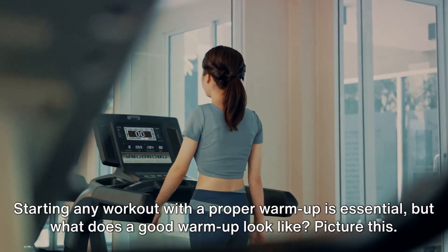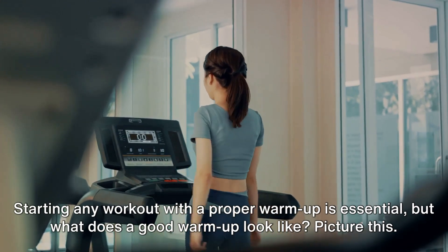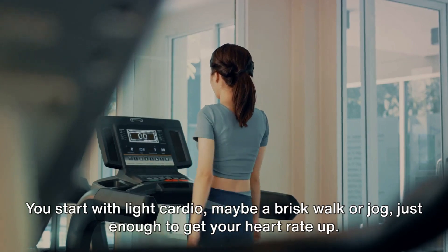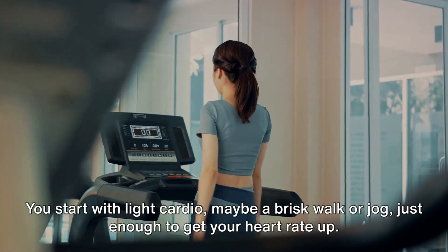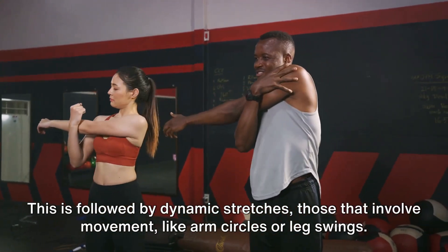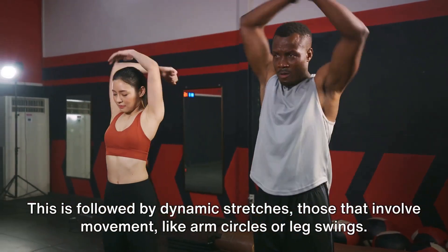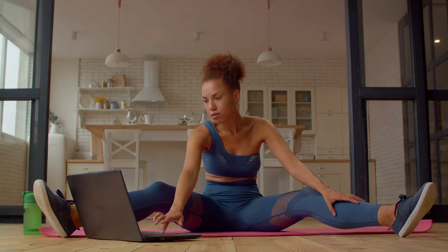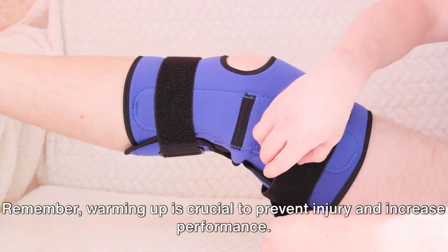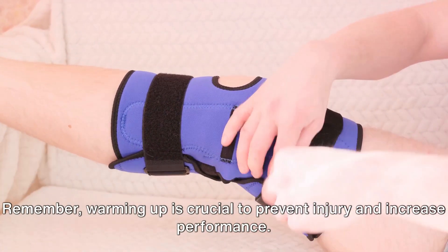Starting any workout with a proper warm-up is essential. But what does a good warm-up look like? You start with light cardio, maybe a brisk walk or jog, just enough to get your heart rate up. This is followed by dynamic stretches — those that involve movement, like arm circles or leg swings. These not only loosen your muscles but also help improve your flexibility. Remember, warming up is crucial to prevent injury and increase performance.